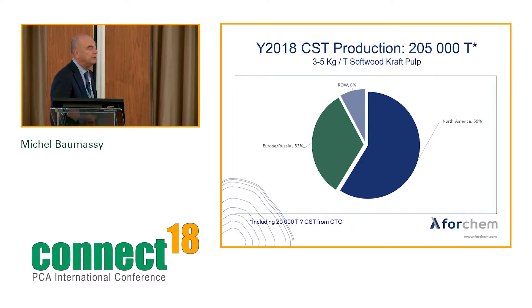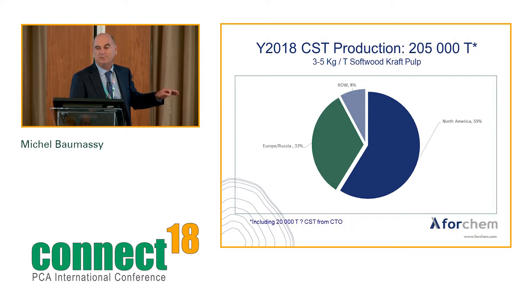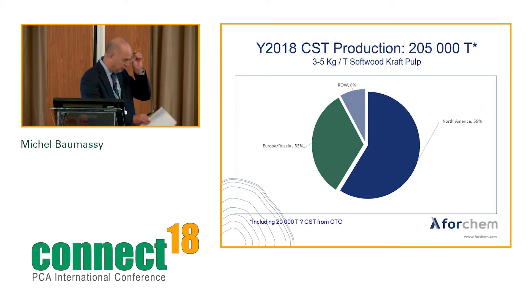For CST production, 205,000 tons, with a yield of 3 to 5 kilos per ton of softwood kraft pulp — North America representing the main volume. I'm including in those figures CST coming from CTO fractionation. Theoretically you could get up to 30,000 to 40,000 tons from fractionation, but I estimate no more than 20,000 tons are really recovered and sold to the market.